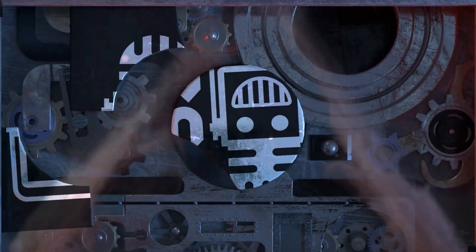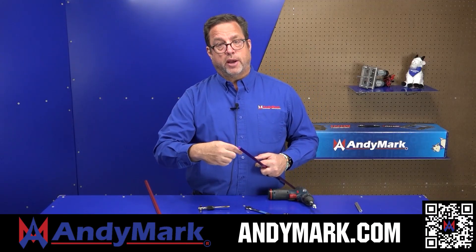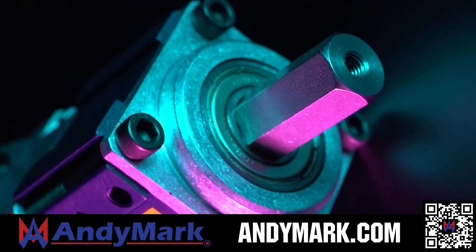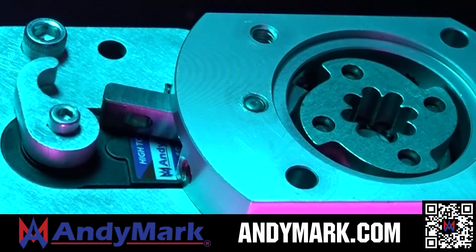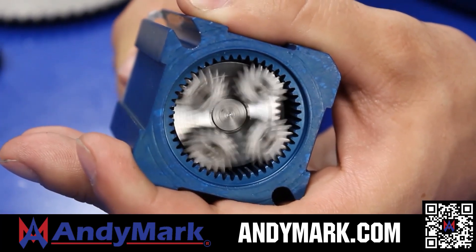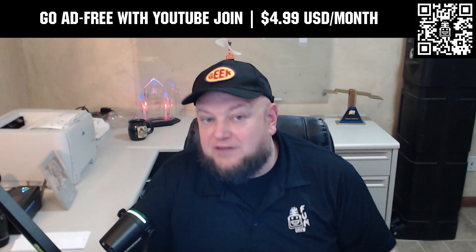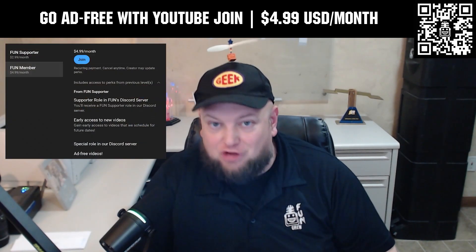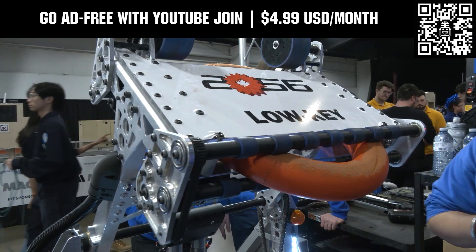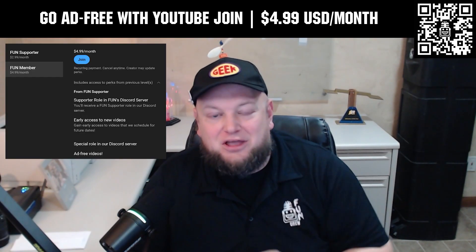This video on FUN is brought to you by our viewers, supporters, members, and also in partnership with the following. Andymark provides superior service with the reliability that teams expect. Check out their sport gearbox and ratchet sport options, as well as their tried and true compliant wheels used by teams all over the world. From mechanical and electrical products to tools and hardware, head on over to Andymark.com for your one-stop shop of high quality and affordable solutions. Go ad-free and access our videos earlier when you support FUN with a membership through YouTube Join. For $4.99 a month USD, you can watch most of our YouTube videos ad-free and gain early access to scheduled content. Click the Join button below to get started.